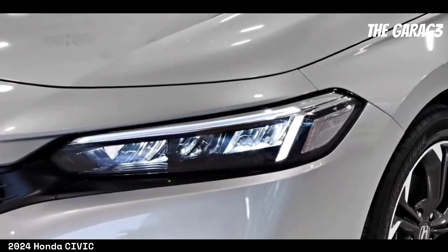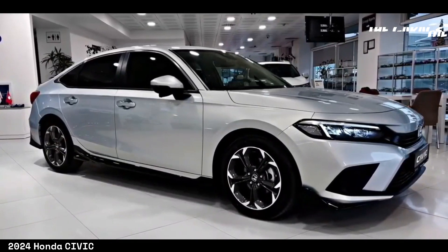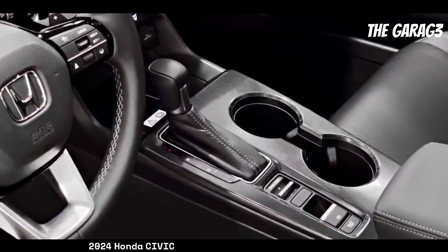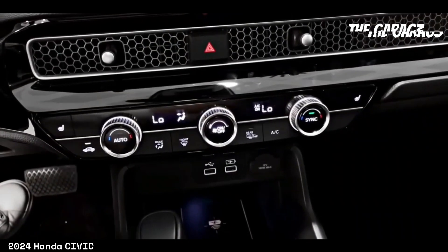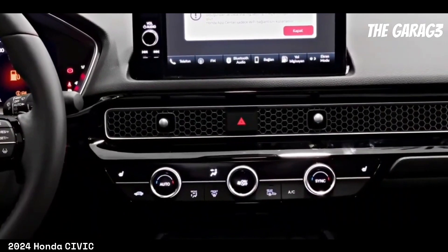Further exterior features include halogen headlights with automatic on/off, intermittent windshield wipers, a roof-mounted fin-type antenna, remote access and trunk opening security system, body-colored electric side mirrors, smart entry system, and LED fog lights.